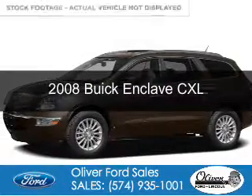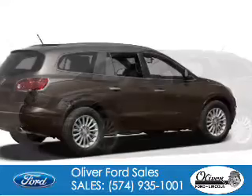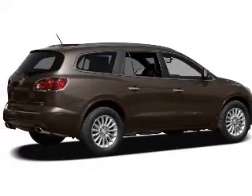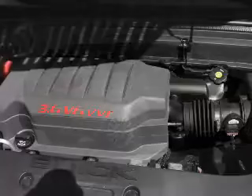This is a used 2008 Buick Enclave. It's powered by front wheel drive, a 3.6 liter 6 cylinder engine, and a 6 speed automatic transmission.